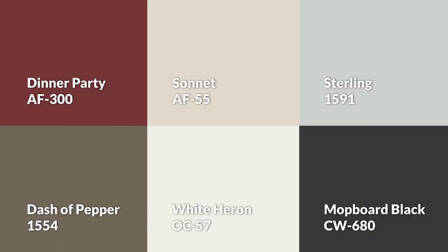Just before you leave, here's the full palette altogether. You can support our channel by liking, subscribing, and becoming a member to help us make the best painting content on YouTube full-time.